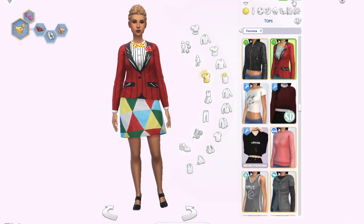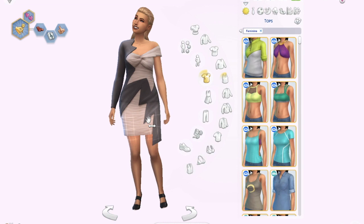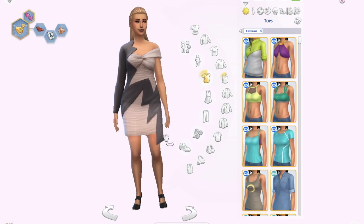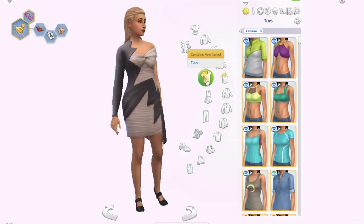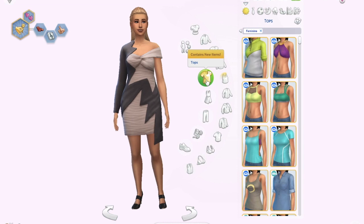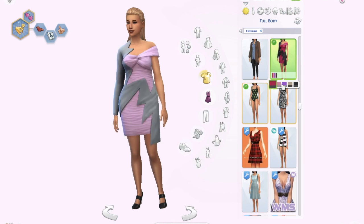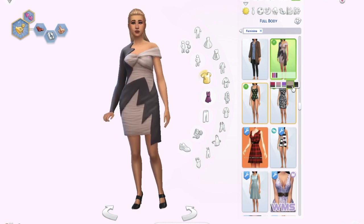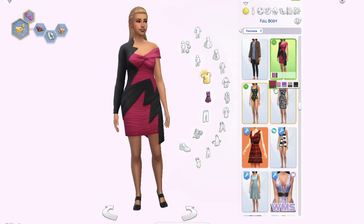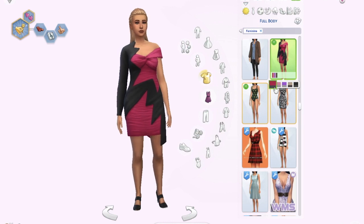The fifth outfit I actually like. It's a normal-looking dress with a crazy zigzag design going on. I'm not sure I'd use it regularly, but for a famous sim it could make a great red carpet look. It comes in several swatches — simple, pink, or red. A lot of these clothes feel like they'd work better for famous sims or sims living in the city.